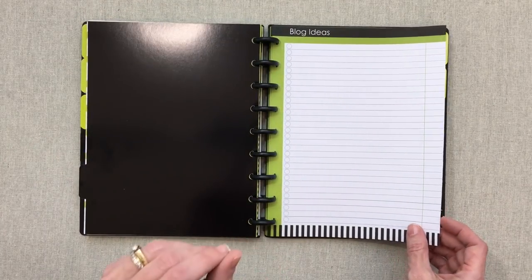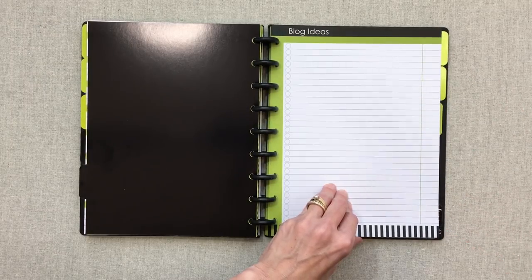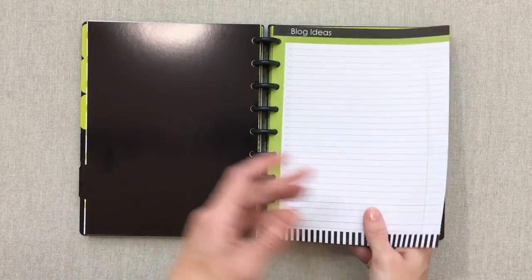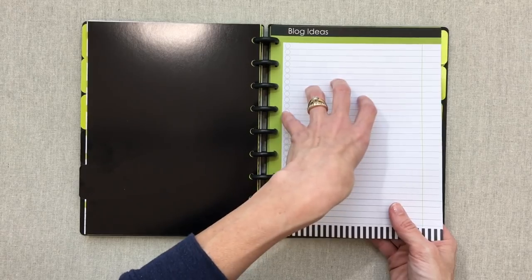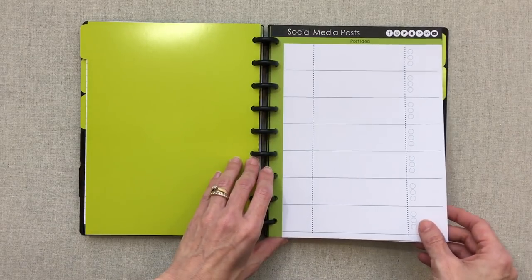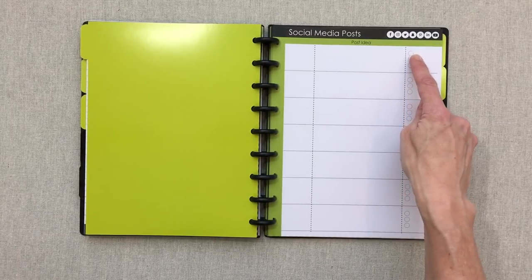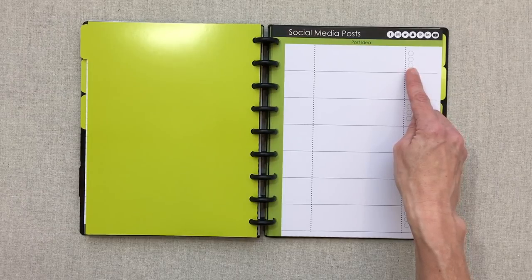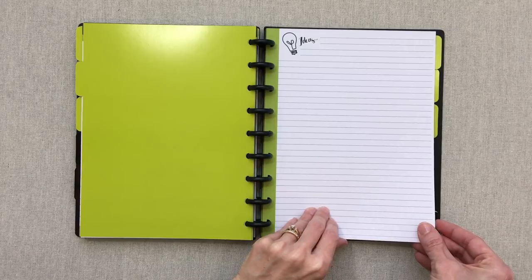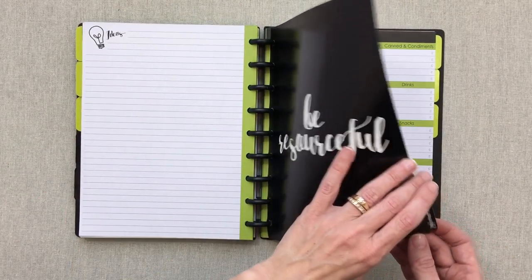The 'Create' section has room for blog ideas — a big list with tick-off circles and a place to check if the blog idea happened or put the date posted. Two pages front and back — four pages total. The next unlabeled section is for social media posts: five pages total, so 10 one-page layouts. You have a post idea field, where you posted it with three tick-off boxes for different platforms, and the date. There are also three pages for online notes and ideas.